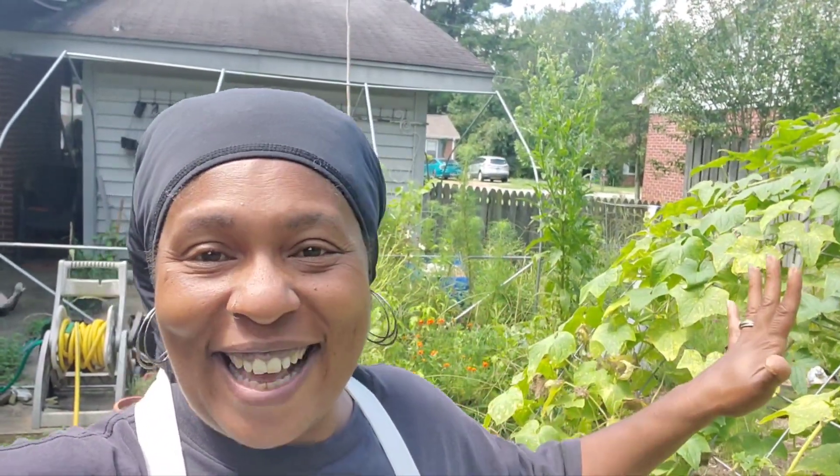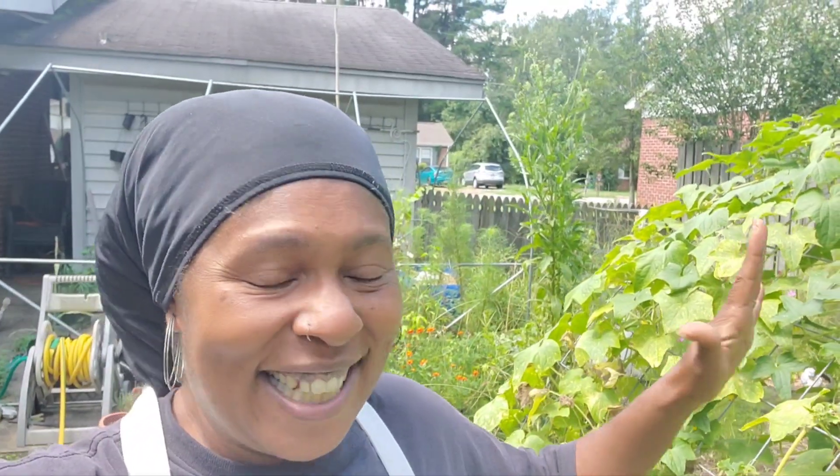this daggum cucumber tree is thriving, and I just can't wait for fall to get here so that way we can sit here and pick some more vegetables and everything. So if you want to stick around and see what I'm doing out here, stay tuned.